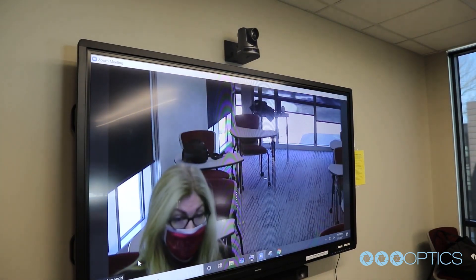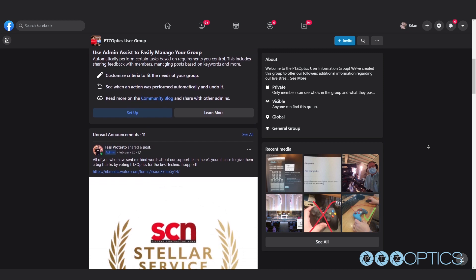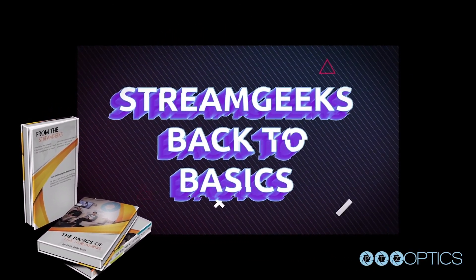What truly makes PTZOptics is our support team and educational resources. PTZOptics hosts a Facebook user group with nearly 9,000 members and has produced industry-leading resources, including the StreamGeeks livestream series, several educational books, and online courses.